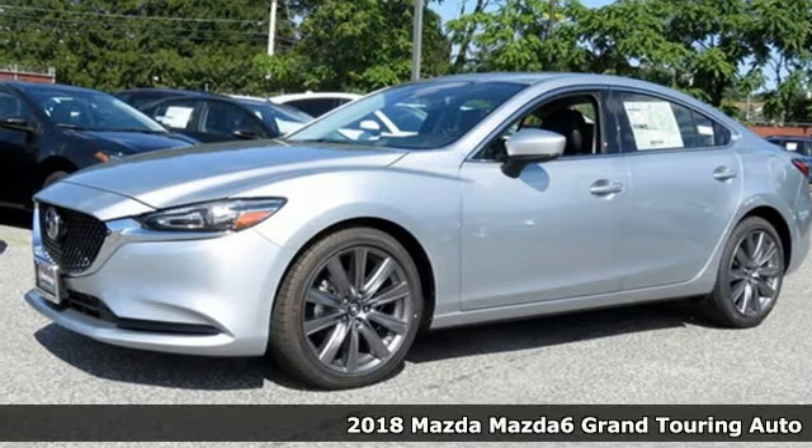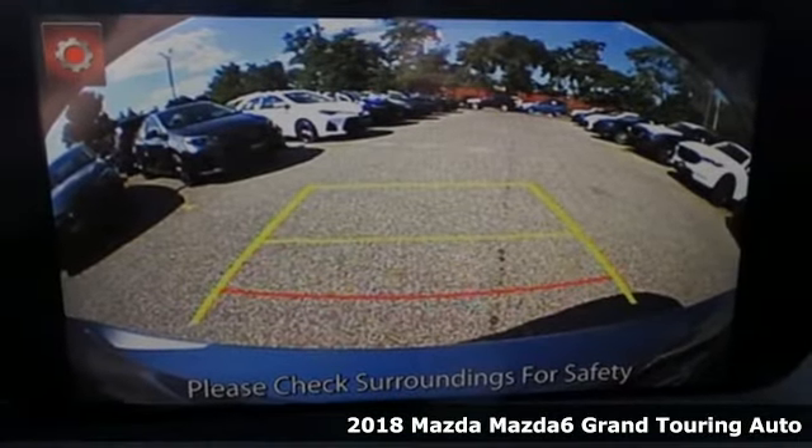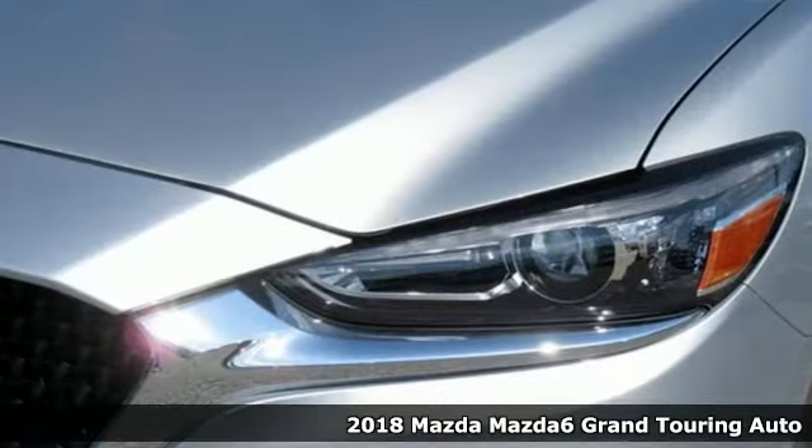Here's a new 2018 Mazda 6. For all the things that drive you, there's Mazda. It boasts an impressive list of features like these.